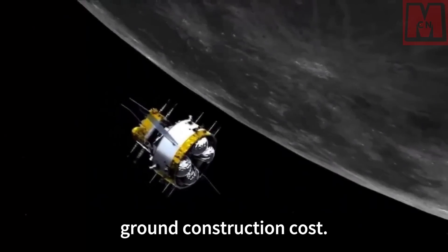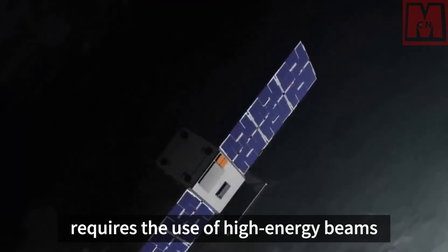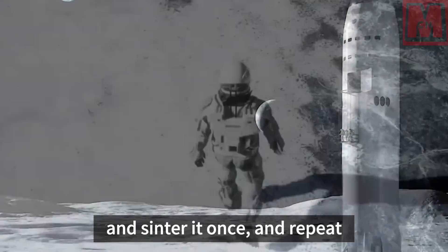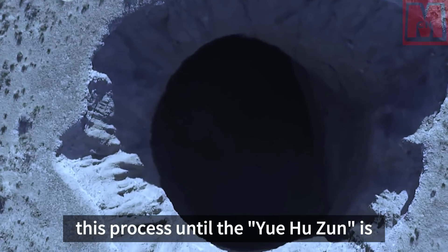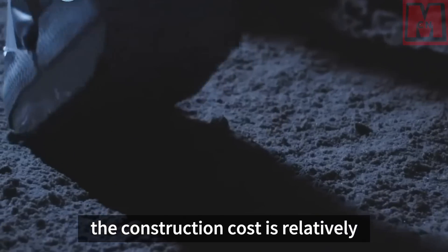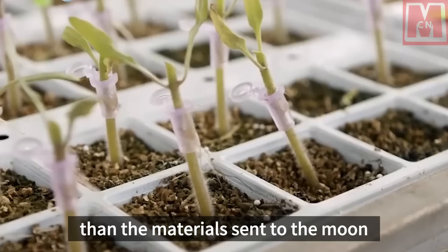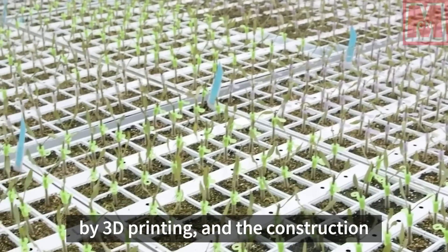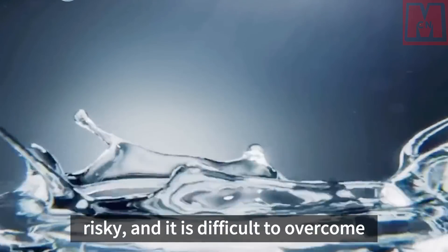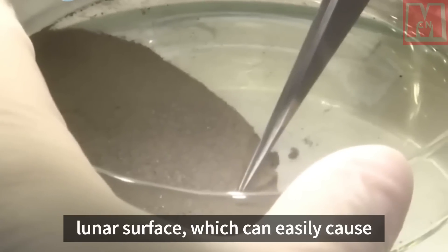The robotic arm assembly method uses high-energy beams — solar energy or laser — to sinter the lunar soil layer by layer until the Yuhuzun is fully assembled. The advantage is that construction cost is relatively cheap, requiring only robotic arms and firing equipment, which is lighter than 3D printing materials. However, this construction type is risky and it is difficult to overcome the temperature difference on the lunar surface, which can easily cause structural deformation.